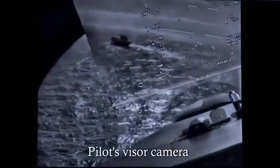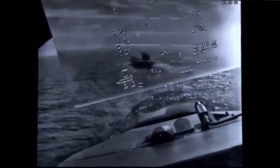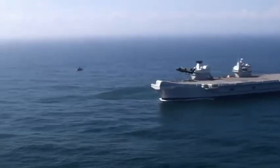So far, the pilots have just been making tentative approaches to test speed and height combinations. But no one has yet attempted a shipborne rolling vertical landing for real.